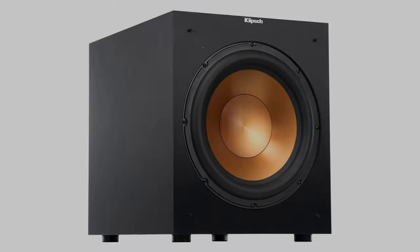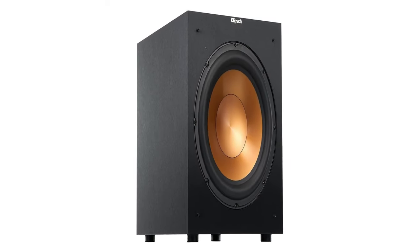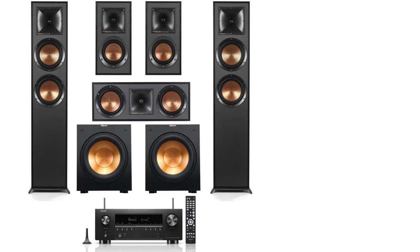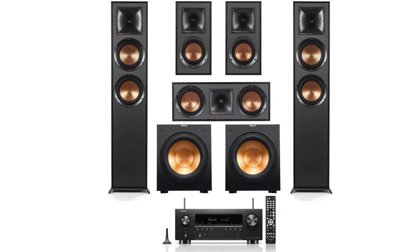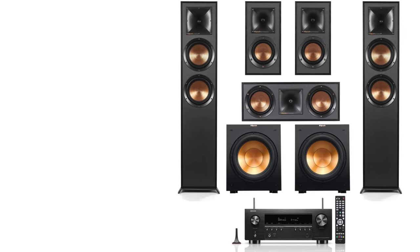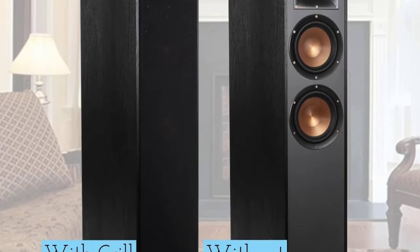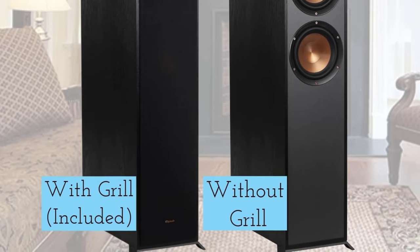Connecting it all is the Denon AVR-S970H receiver, which is simple to use with reliable connectivity and plenty of customization options. While this set may be pricey, you get a five-year warranty for peace of mind. If you want one of the best kits available right now, consider it an investment in your home theater that'll last for years to come.